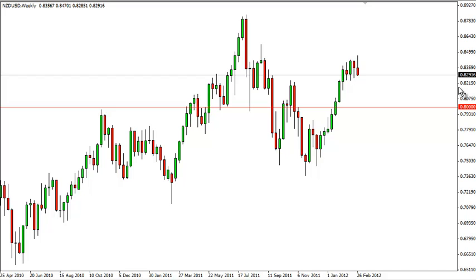The Kiwi dollar long-term forecast for the week of March 5th, from FXEmpire.com. The Kiwi dollar pair had a rough week by all measures. You can see that we shot up, made a new high, and then fell back to form a little bit of a shooting star in the process.